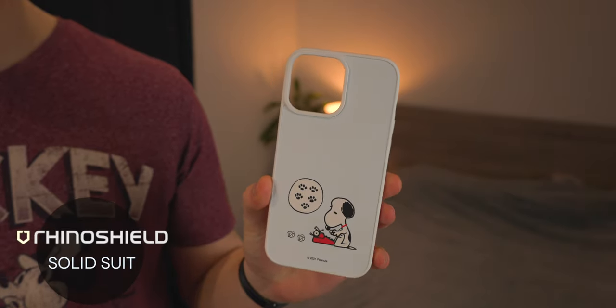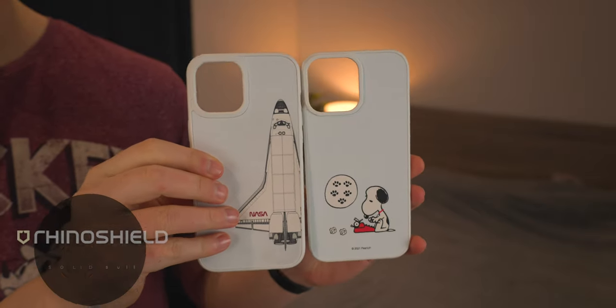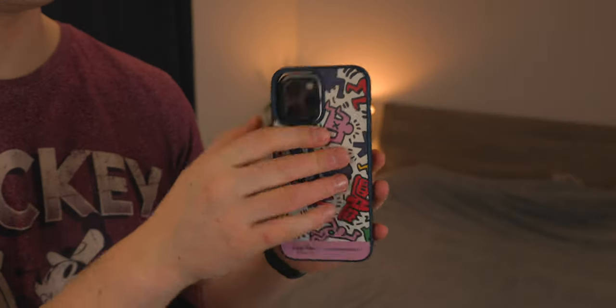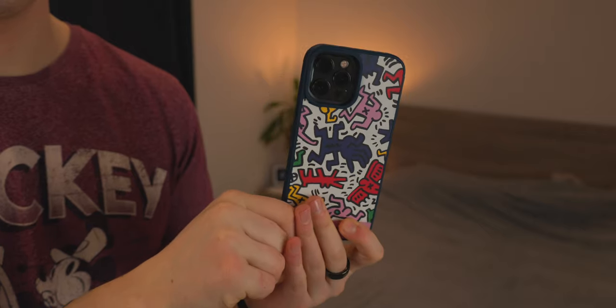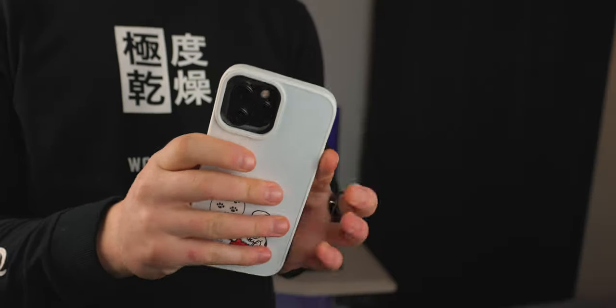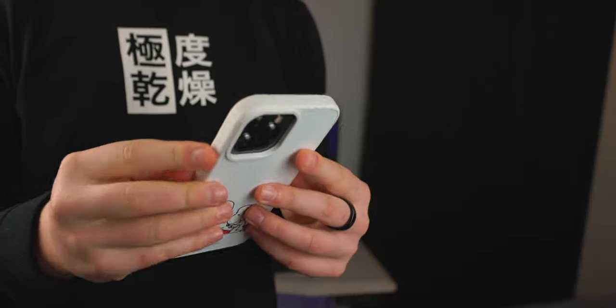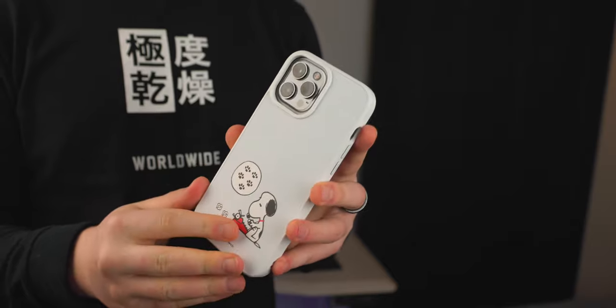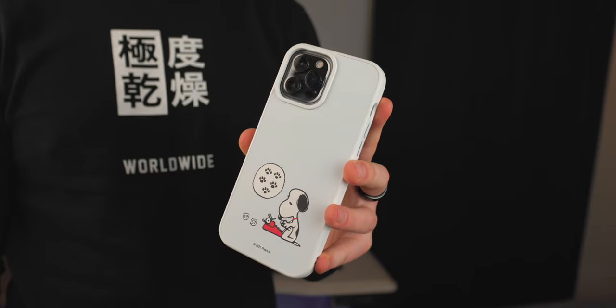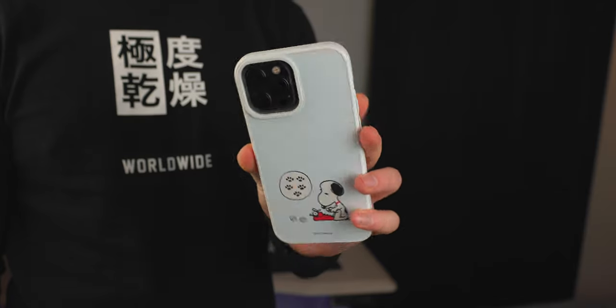Now we're taking a look at the RhinoShield SolidSuit series. I have one on my phone right now, but they make a ton of different colors and designs, and collaborate with different companies — there's one here with Snoopy, and one from the Keith Haring Foundation. You can check out their website for the whole collection; it's huge. The price is $40 or £40, which is quite high for a standard-looking case that doesn't look super premium, but I personally really like RhinoShield for their drop protection.